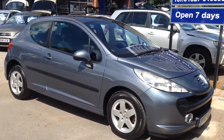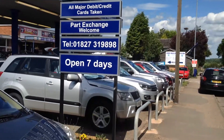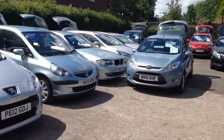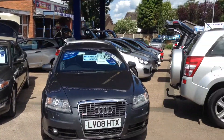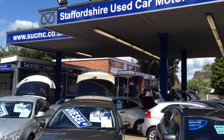Beautiful car — another car from Staffordshire Used Car Motor Company. There's plenty of other cars in stock as you can see, all makes and models, all kinds of prices catered for. We're open seven days a week. We do take credit cards and we don't charge for credit cards. So do come and see us — we'd love to see you. Thanks for looking, take care, bye.